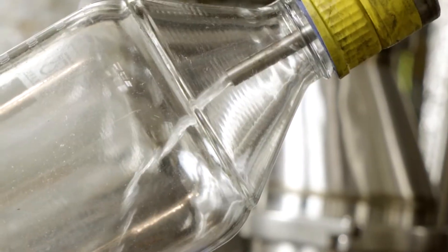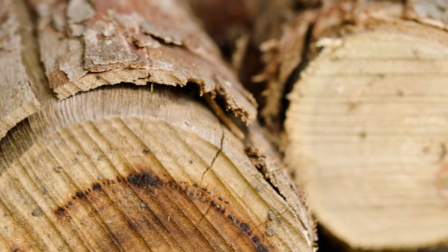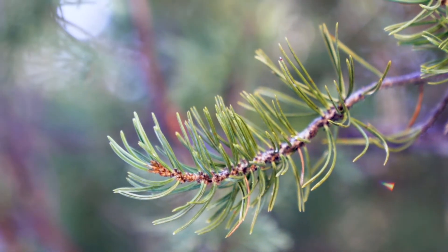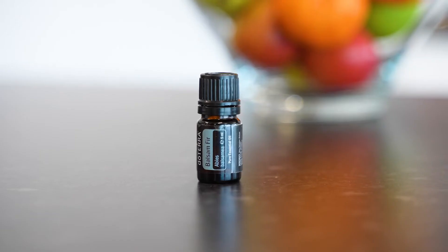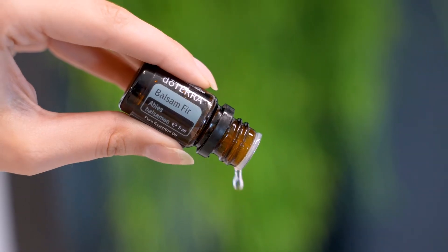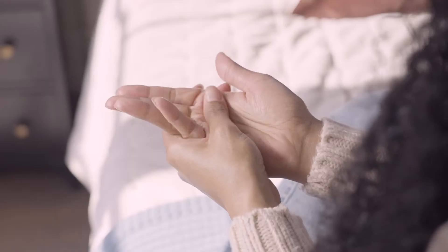The essential oil is steam distilled from the bark of the balsam fir tree, producing a fresh, woody aroma with a wide range of benefits. It is known to create a grounding and energizing effect when applied topically, and may be effective in soothing the skin when applied as part of a calming massage.